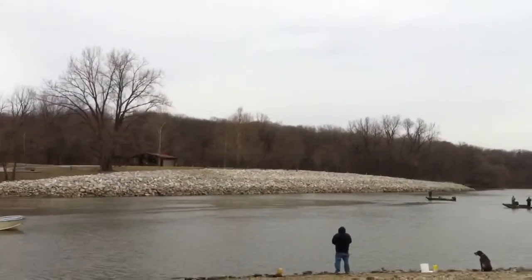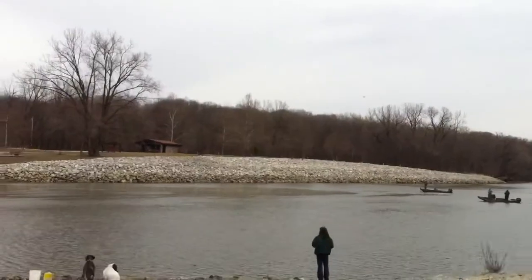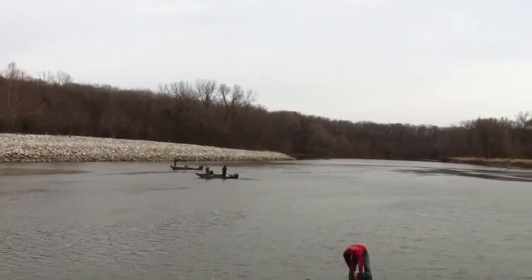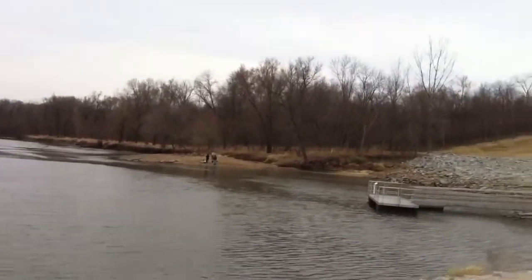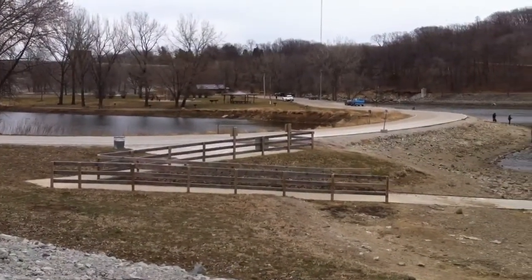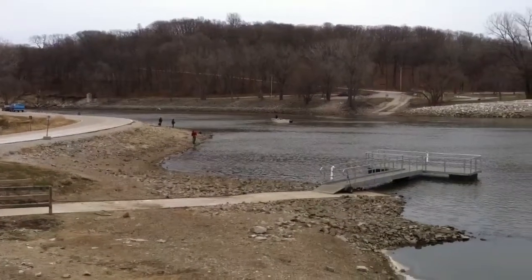I'm going to give you just a little bit of a tour around the area. This is the river downstream from the Coralville Reservoir, just a short distance, and off to the right — what would be the west presumably — is an area where the overflow from the spillway, the emergency spillway, runs down.